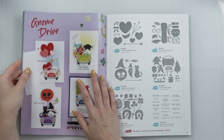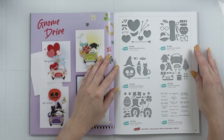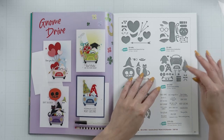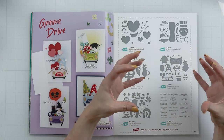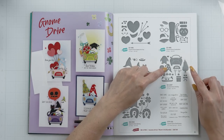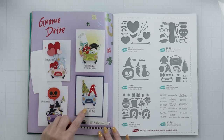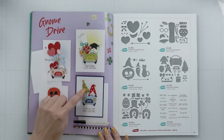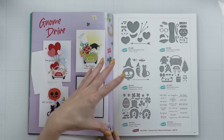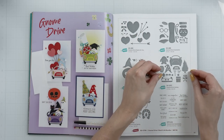So here we have the first collection for August: Gnome Drive. Oh my goodness, it is so clever, so beautiful. We have the Gnome Drive Holiday, and this is your basic set — the set you will want to get to create the main element. You have the little car, little pieces to build your Gnome, and a few accessories for the Gnome to hold: a Christmas tree and a gift. This card shows this die set in action — your car, your Gnome, and your Christmas tree with the gift. The other sets I would consider as add-ons because you can purchase these to build on top of the Gnome Drive Holiday.